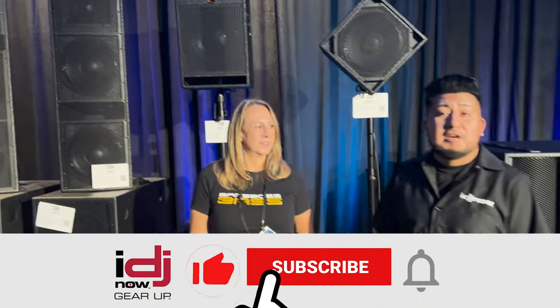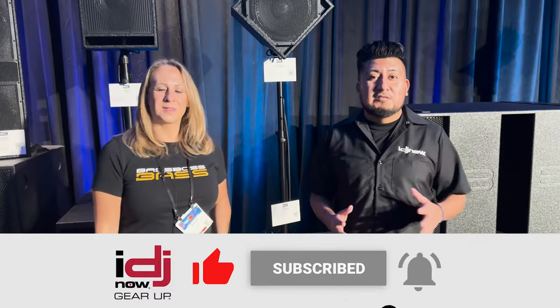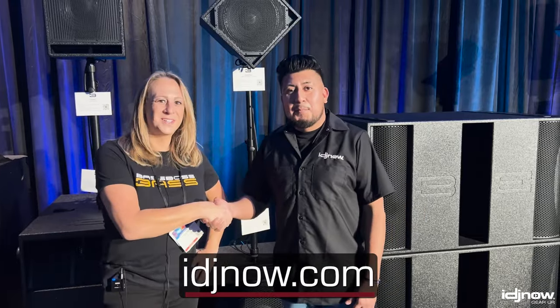All right, so there you guys have it. If you guys want to experience this great sound, don't forget to visit us at idjenow.com. Samia, thank you very much. Thank you so much.